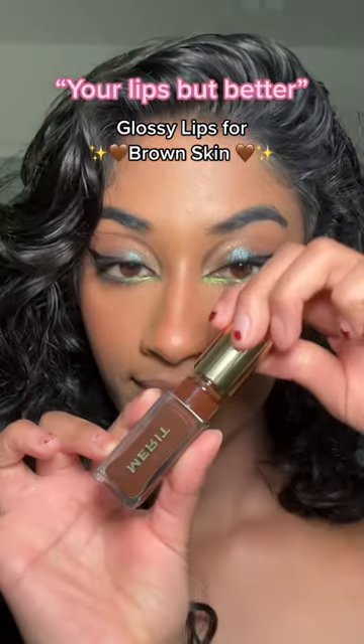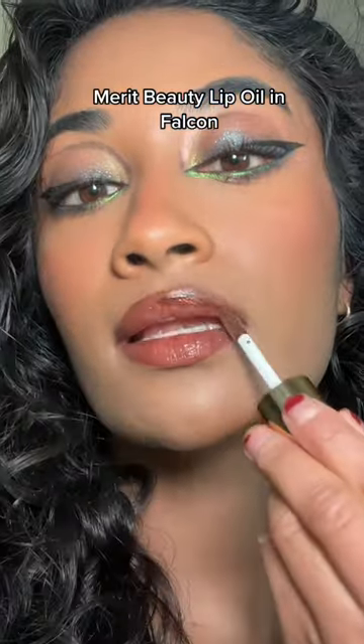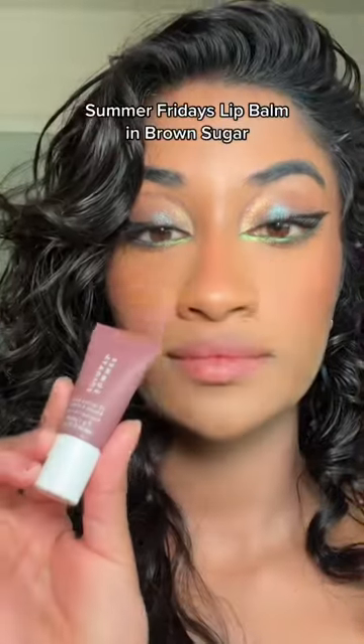These are my favorite 'your lips but better' lip glosses for brown skin. Merit Beauty lip oil in the shade Falcon is a brown girl makeup must-have — super pigmented and the lip oil isn't sticky.